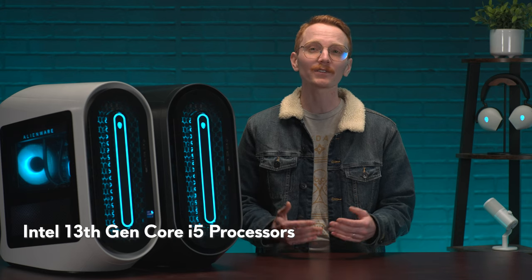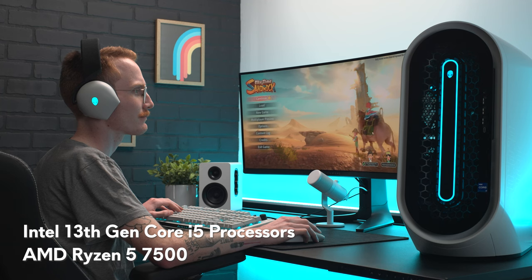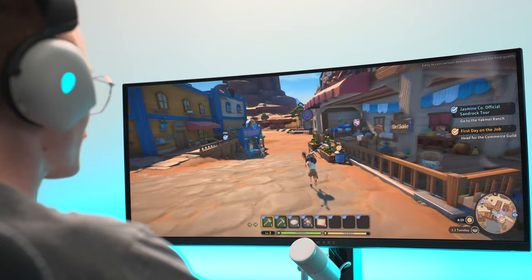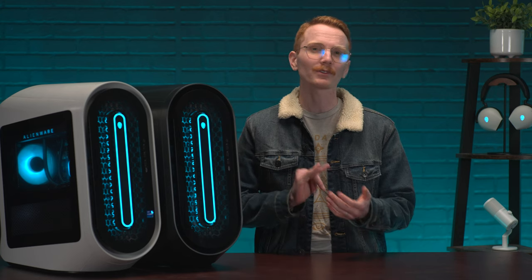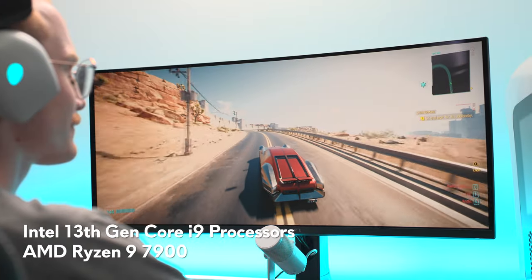If you're just starting out or don't anticipate needing to multitask while gaming, an Intel 13th Gen Core i5 processor or AMD Ryzen 5 7500 CPU will easily allow you to work on your town or search the salvage yard in My Time in Sandrock, or any of your other favorite games. The most recommended processors for gaming systems are the Intel i7 or Ryzen 7 7700. If you're anticipating running heavier programs in the background while gaming, like streaming or recording software for content creation, you may want to consider upgrading to an i9 or a Ryzen 9.